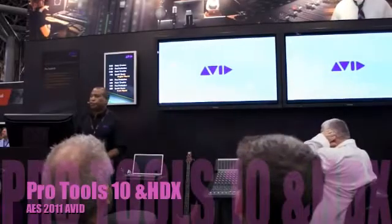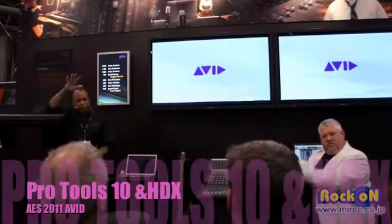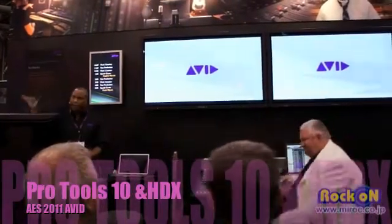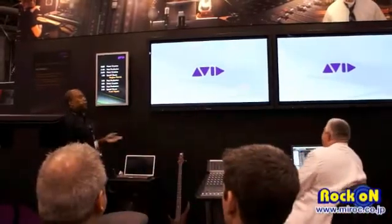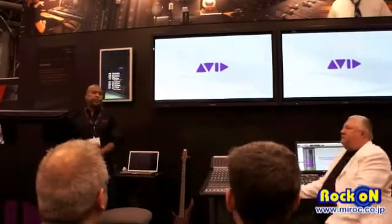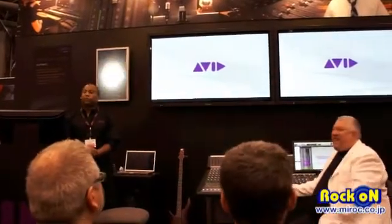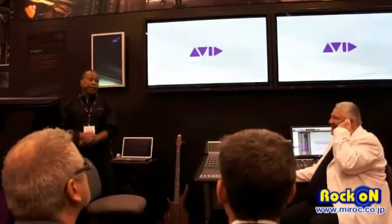Hello everybody, welcome to AES 2011. How's everybody doing? Let's make just a little bit of noise. My name is Brian Carter, this is Bill Gawie, and we're really, really excited this year at the AES show because we have stuff that we can announce and finally talk about.